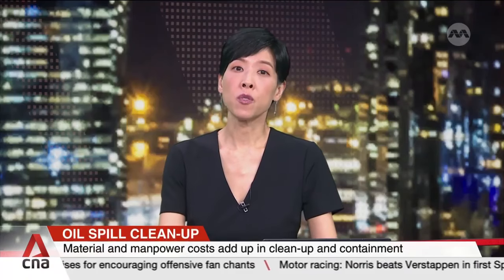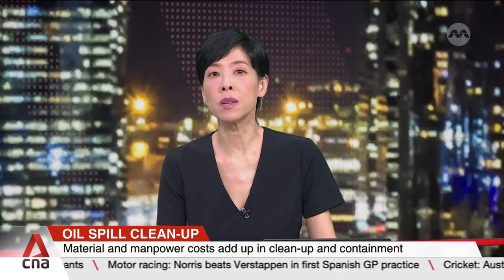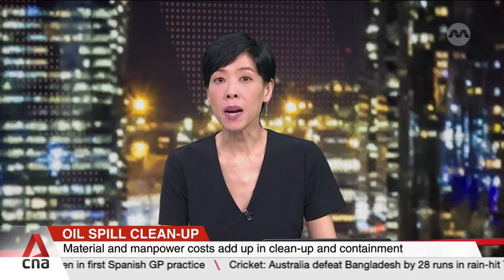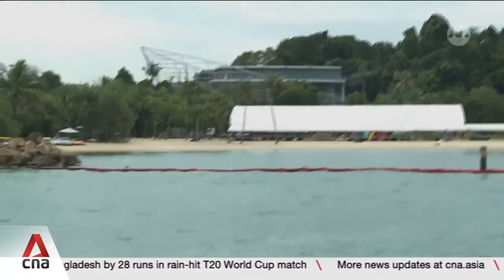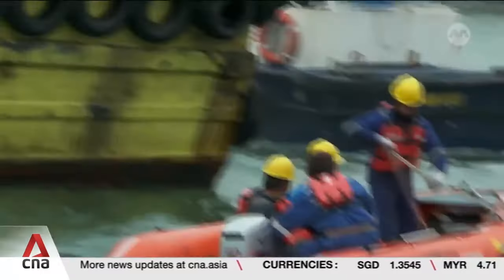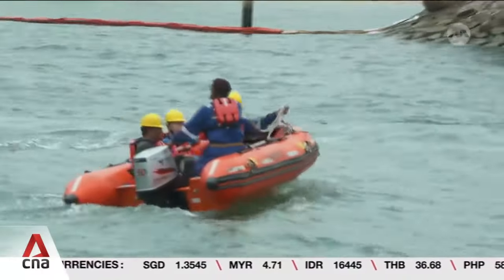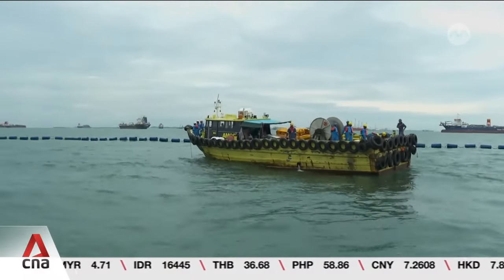Part of the cleanup also involves deploying containment booms. Nasir Rahim speaks to one company behind most of the effort. These tubes are doing more than just float — they are stopping the spread of the oil spill around Sentosa. TNT Salvage Asia specialises in responding to emergencies like this and is responsible for about 70 percent of the containment booms deployed so far.